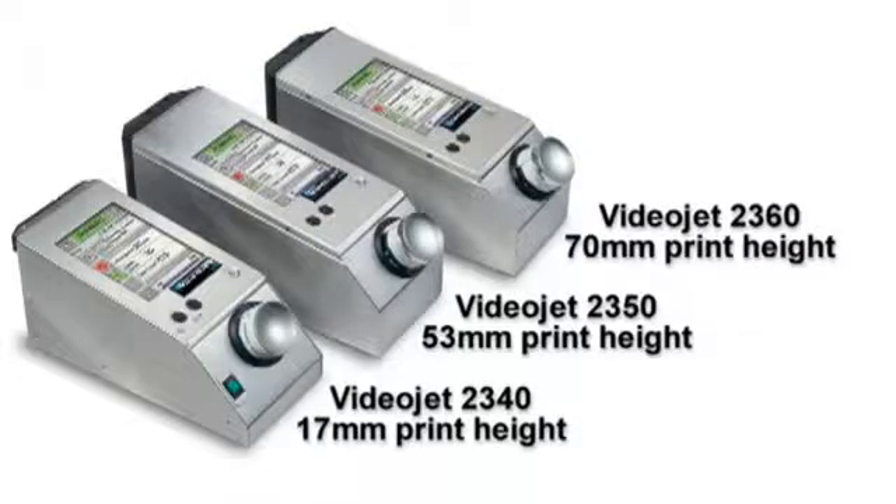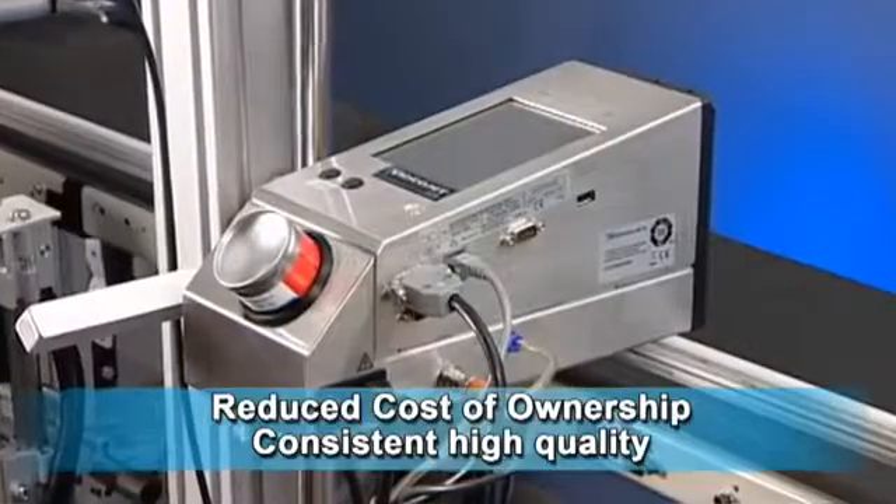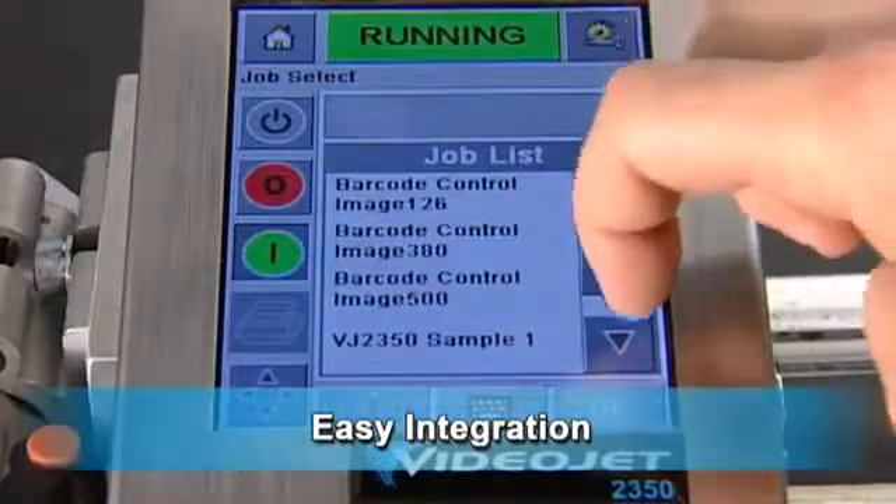VideoJet's 2300 family of large character inkjet printers provide industry-leading uptime, very low cost of ownership, and ease of operation and integration. We have the right one for your application.